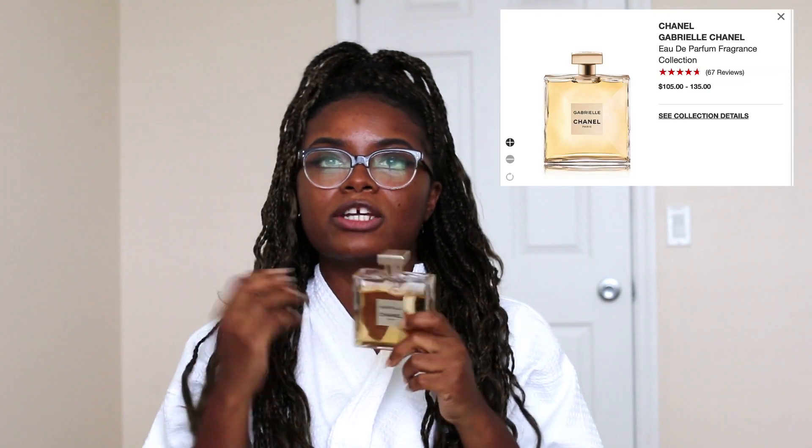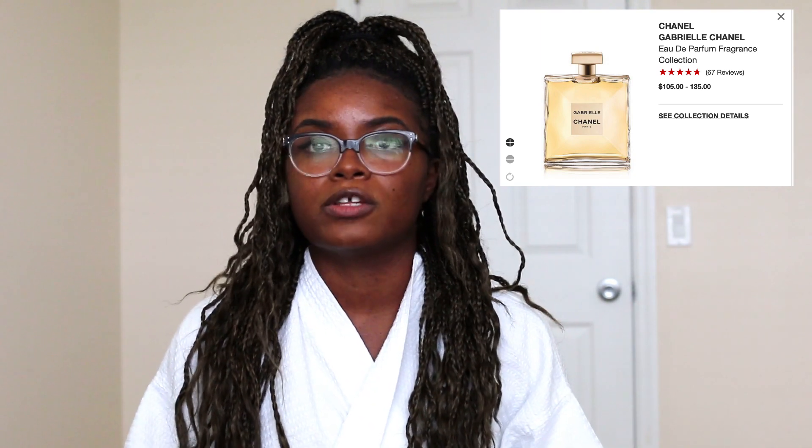First things — smell is very important. It's such a nice, light smell. Gabrielle Chanel is one of the newer Chanel perfumes. It smells really nice, it lasts long, and it has a very nice, light, expensive but fresh, warm-toned smell to it.